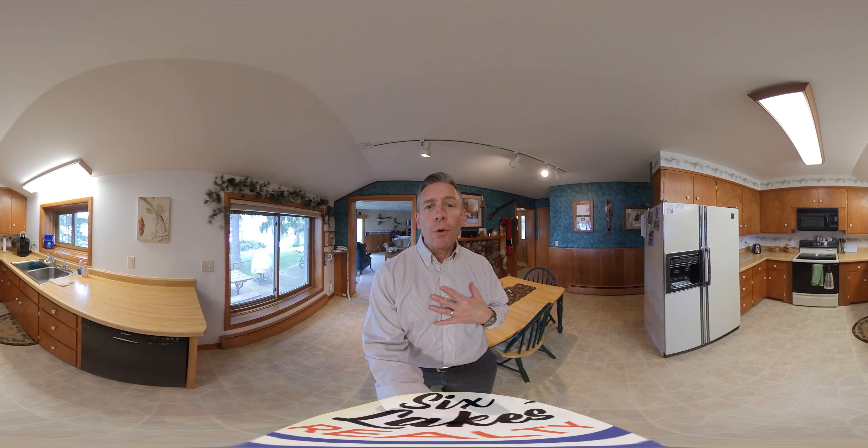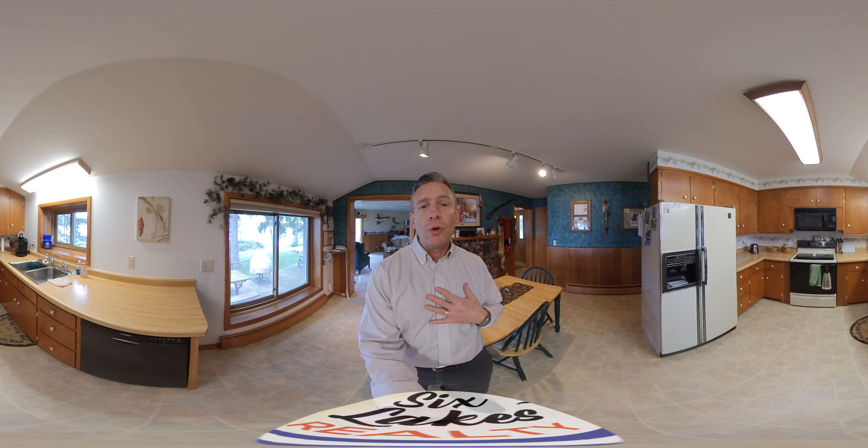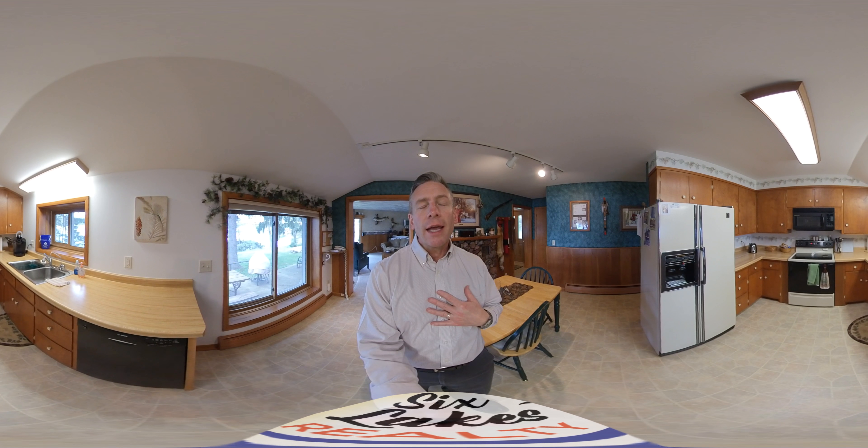Hi Six Lakes friends, I'm John Flohr and I'm coming to you with another new great listing that we've got on the lake.